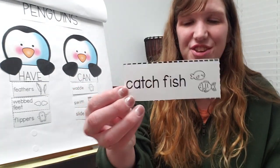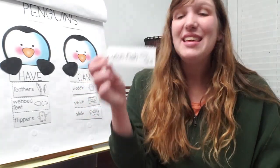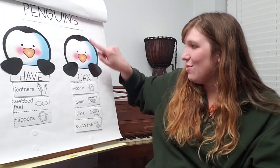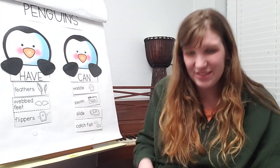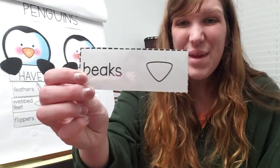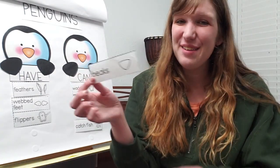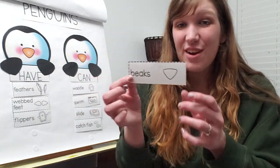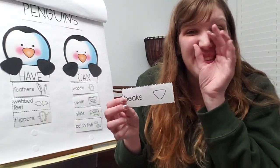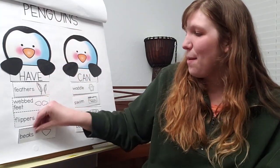Let's see what the next one is. Catch fish. Can penguins catch fish? Yes, that is something penguins can do. Penguins can catch fish. Let's look at the next one. Beaks. Can penguins beaks? No, that doesn't make sense. Beaks are something penguins have — they're a thing that looks like a nose that they eat with. Penguins have beaks.